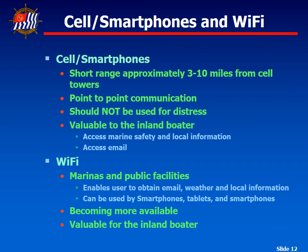Most marinas today have wi-fi available, so you can bring your laptop, go online, download your email, get weather information, local information, find the best place to eat, contact local restaurants to make reservations. Smartphones and tablets are much more available now. They're very valuable for the inland boater and ideal for staying in touch with family and friends as you cruise inland or near shore.